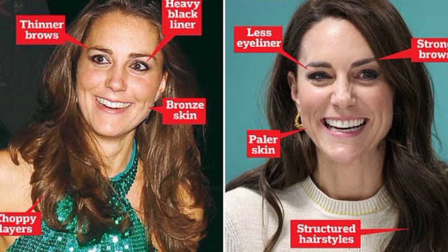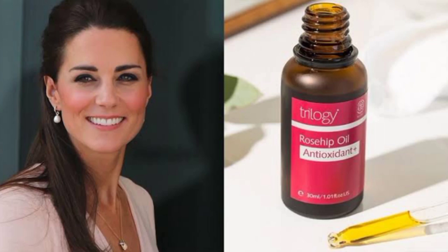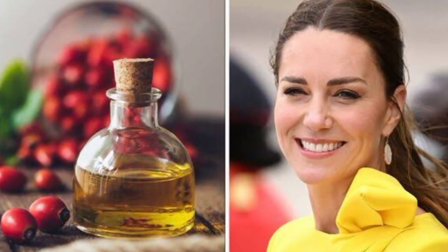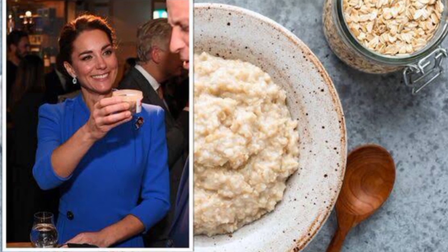Collagen may be one of Kate Middleton's skincare secrets, according to experts at the online fitness resource Total Shape. As per Healthline, the most abundant protein in your body is collagen. It serves numerous vital purposes, one of which is to provide the skin structure. Collagen has gained popularity in the wellness and beauty sector due to its ability to preserve skin suppleness and general health. This is how Kate Middleton uses collagen to get her recognizable glow.